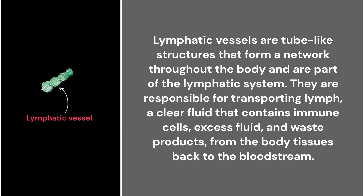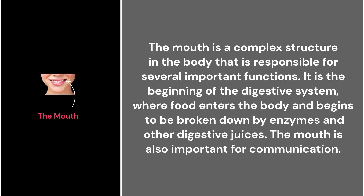34. Lymphatic vessels. Lymphatic vessels are tube-like structures that form a network throughout the body and are part of the lymphatic system. They are responsible for transporting lymph, a clear fluid that contains immune cells, excess fluid, and waste products from the body tissues back to the bloodstream.